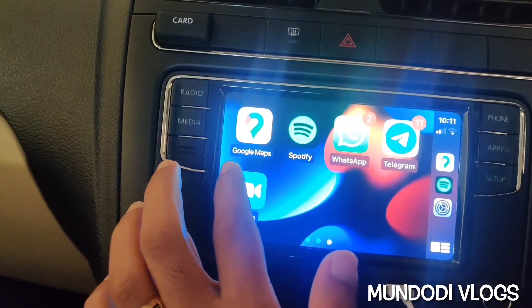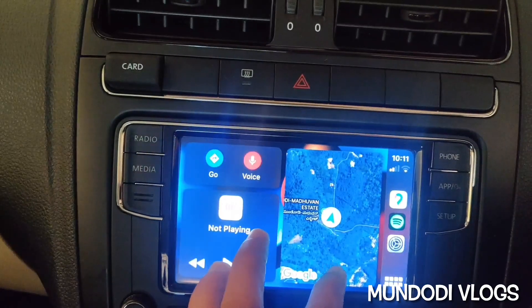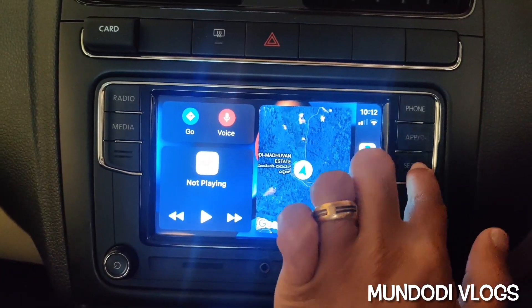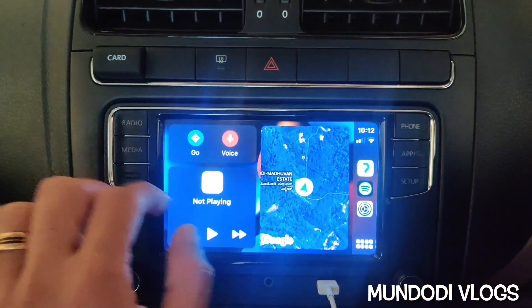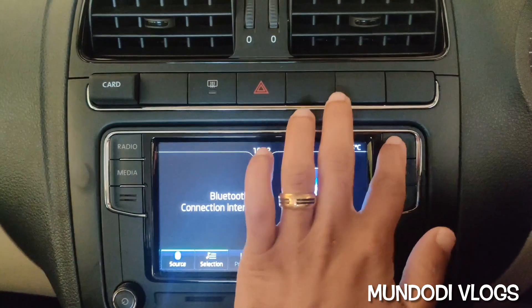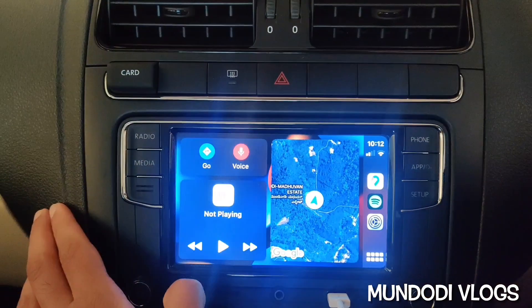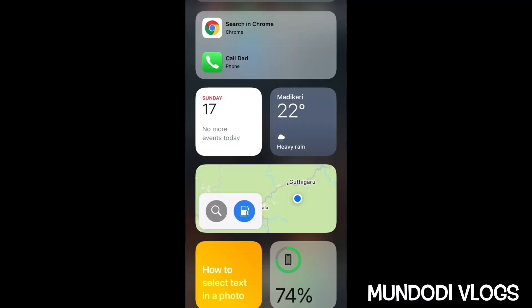You can enable this on any infotainment system that supports Apple CarPlay, whether it is Skoda Rapid, Volkswagen Polo, Volkswagen Vento, or any other manufacturer whose infotainment system supports Apple CarPlay. I'll show you how to enable this feature — you need an iPhone to do it.